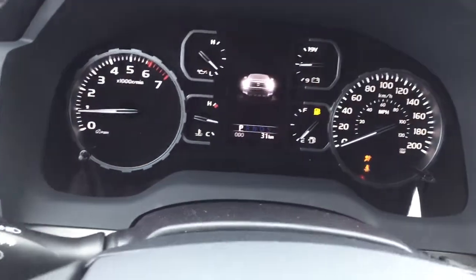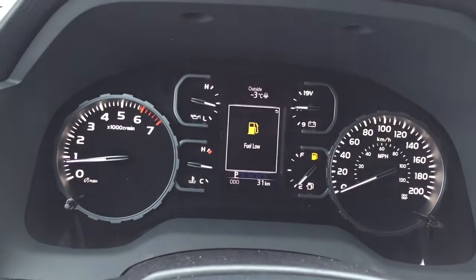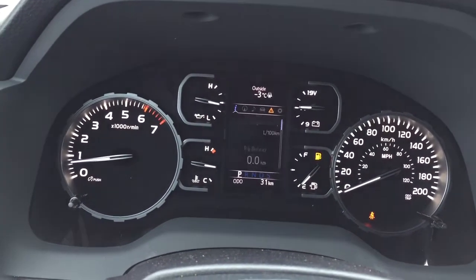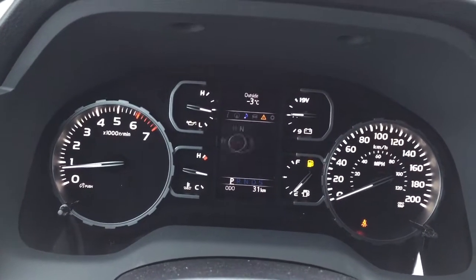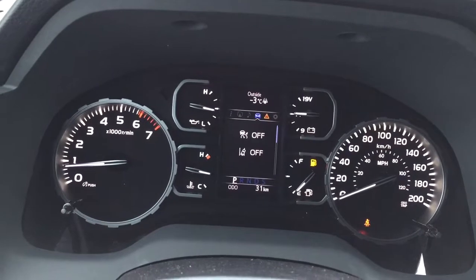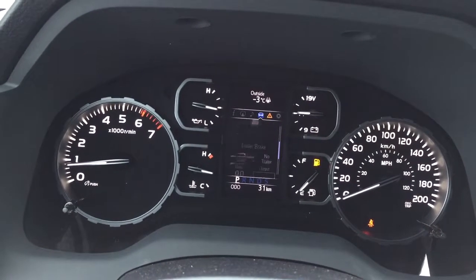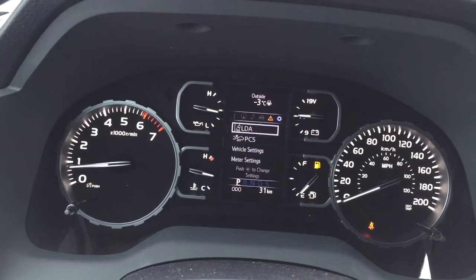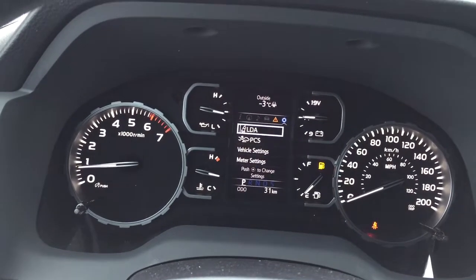Taking a look at the multi-informational display, you'll see a couple of different options. You have a low fuel indicator, speedometer, and at the top you have an exterior temperature gauge. You can also look at your navigation, audio, traction control on and off, tire pressure monitoring, trailer brake, messages, and then your settings menu for your lane departure alert, pre-collision system, as well as a couple of other additional features.